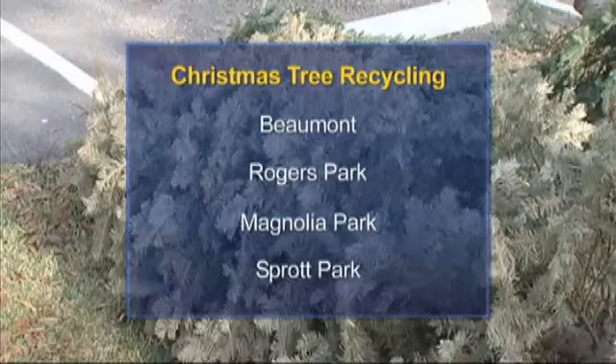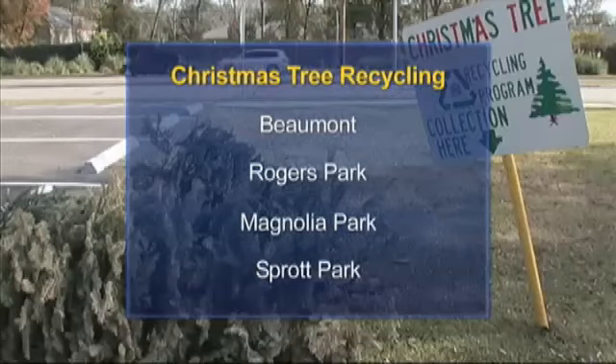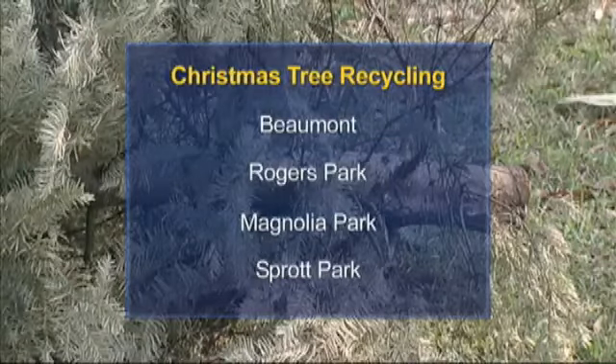Every year, the city offers three drop-off locations for live Christmas trees. Beginning today, you can leave your tree at Rogers Park on Dallin Road, Magnolia Park on Magnolia Avenue, or Sprout Park on Usain Street.